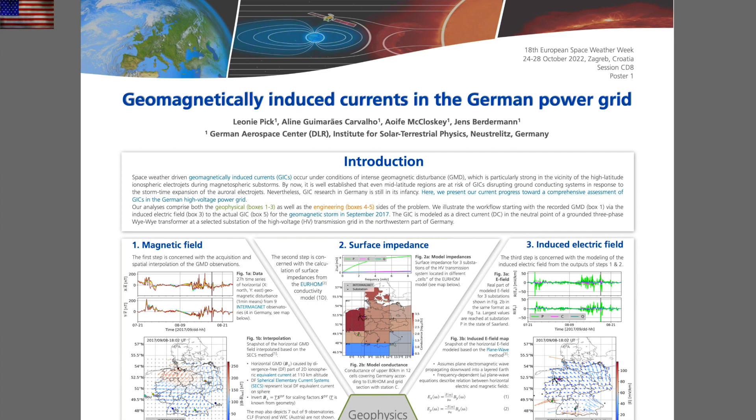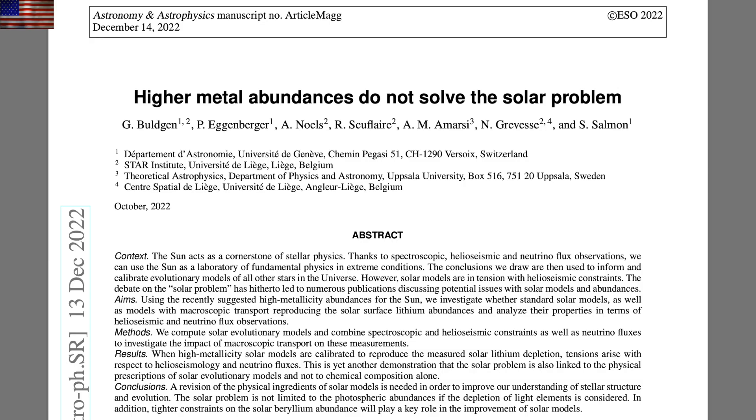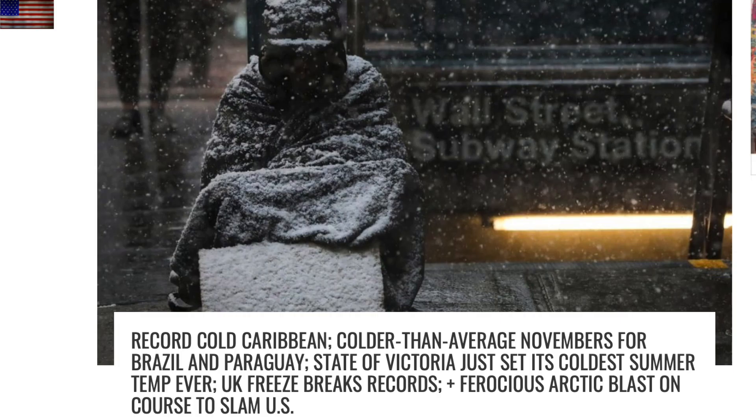Excellent recent video from Dr. Robitaille, which follows up his solar spectrum video from a few days earlier. He continues hitting the solar abundances in support of the need for major change in the science — a point also made in a paper found on archive recently. There is definitely a solar problem, it's real, and this team agrees significant changes need to be made.